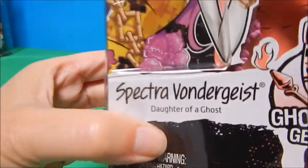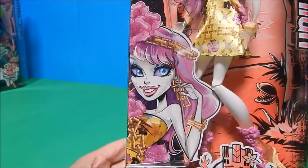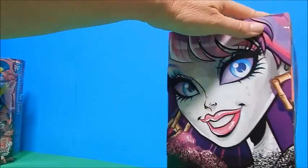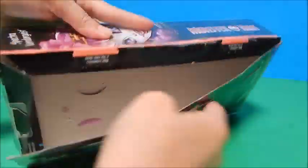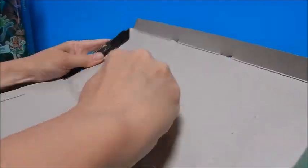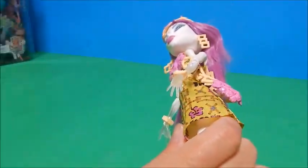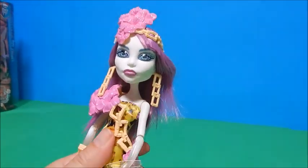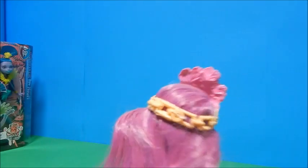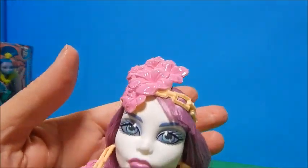I'm going to put her down so we can give all our attention to Spectra Vondergeist, daughter of a ghost. There's her cute little sassy vacation picture and her beautiful artwork on the back. Let's get her open. I really love this theme — that whole Tahiti Polynesian theme with the kind of bamboo chain tiara she has on, and again these beautiful hibiscus flowers. Look at Spectra — she's looking pretty amazing.